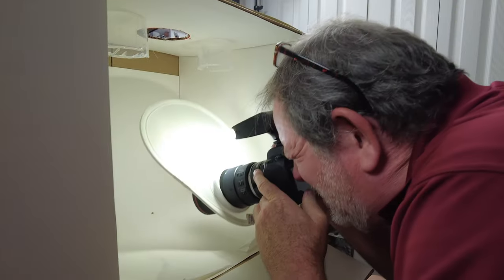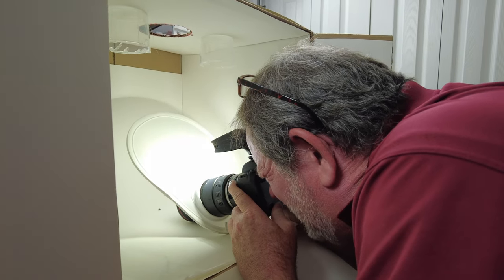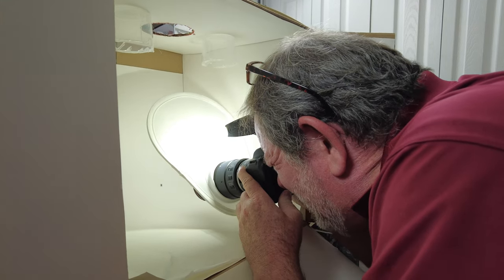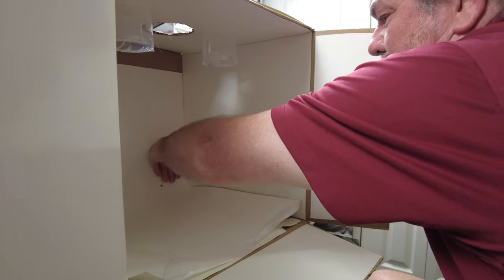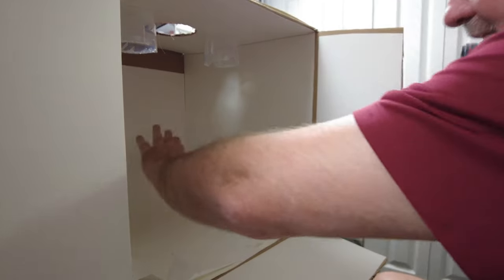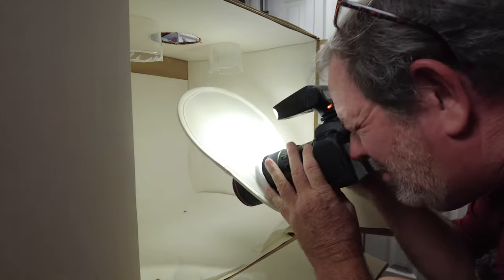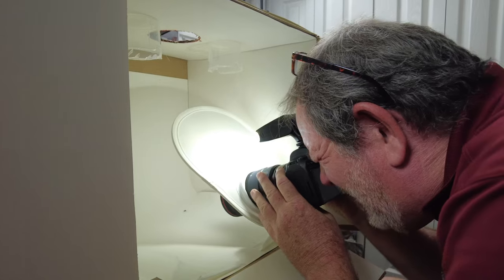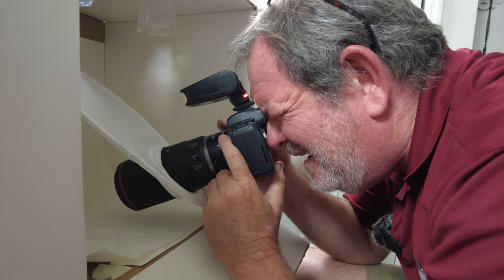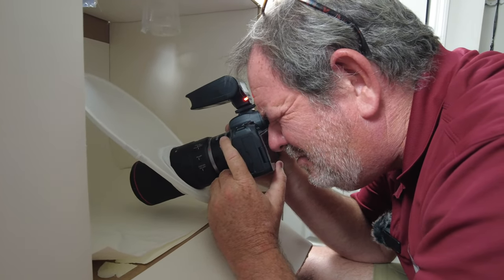I'm set up at ISO 160, 1/60th of a second, f/11, and one quarter power on the flash — that's kind of the sweet spot I've found. I have the extension tubes on because these little guys are really tiny.